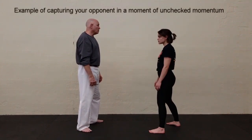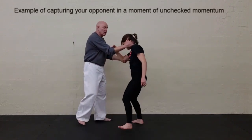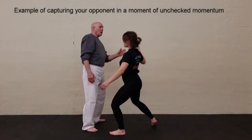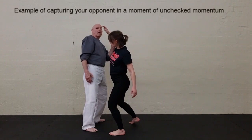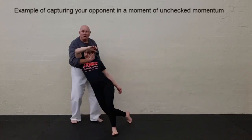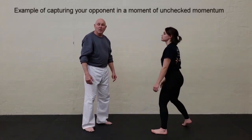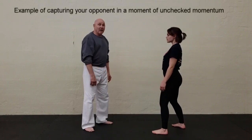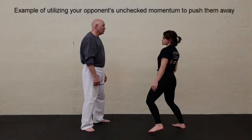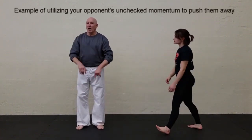For example: she throws the punch. All I did — going slow — is she started firing, my body went sideways, my arm went up, and as her body followed through coming forward, I drew her into me. It could be as simple as: she fires with something unchecked, I move off the side, and there she goes.